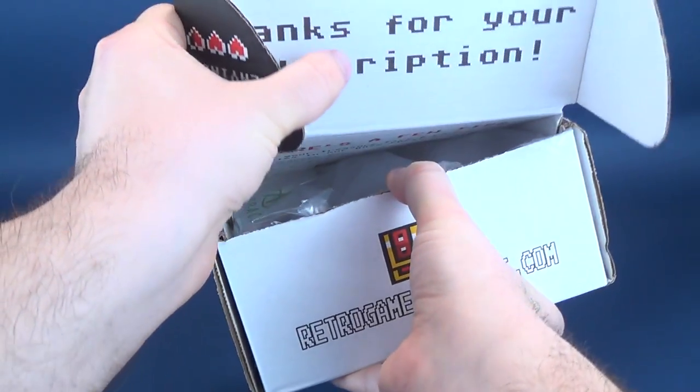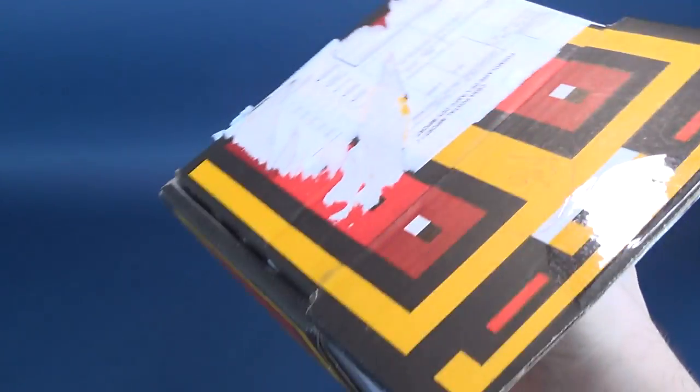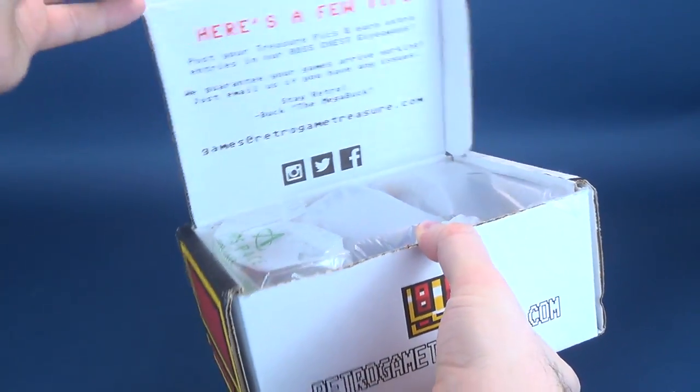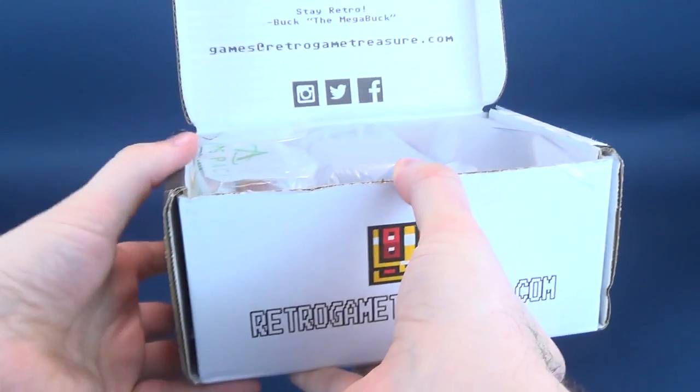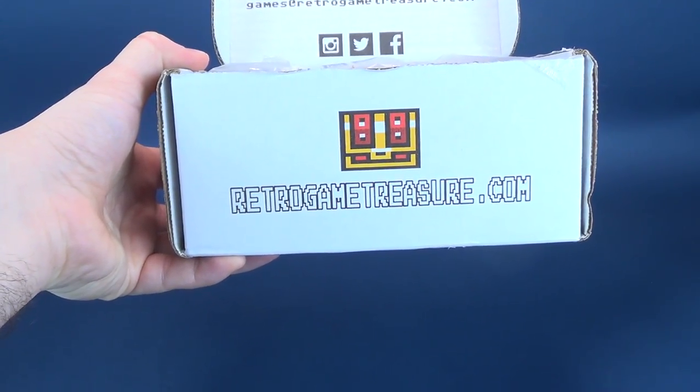guys. How far are we now in society? Technological advances, science proven on such a regular basis. Flat earth — what are we talking about here? Anyways. RetroGameTreasure.com